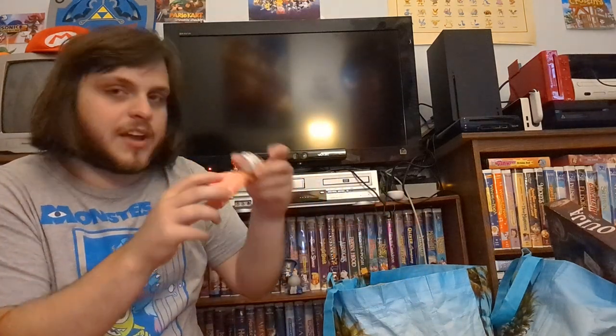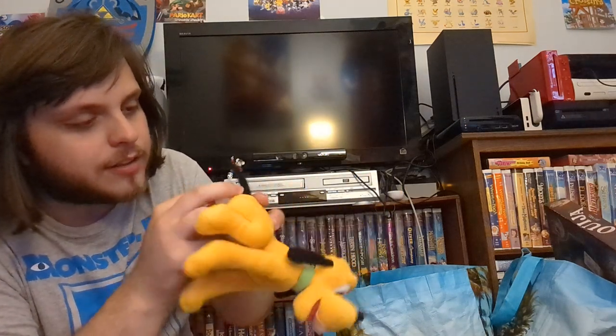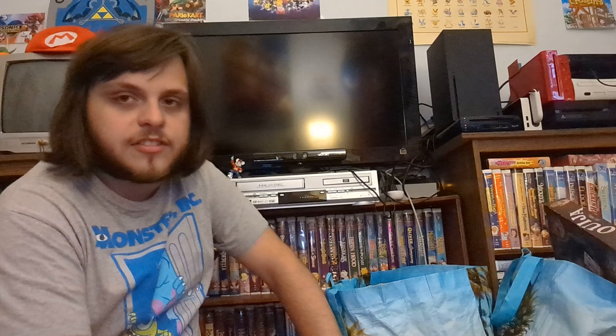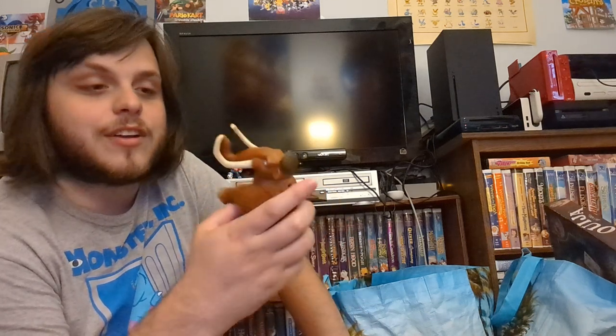This is a Barbie toy from 1999 — she's got a cake but it's a McDonald's toy, not an actual doll. I like to look at the dates because I'm obsessed with dates. Here's a little Disney blue figure — I need more Disney stuff and a lot of it sold at the flea market. And this is Manny from Ice Age — trunk moves. I haven't seen those movies in a long time.